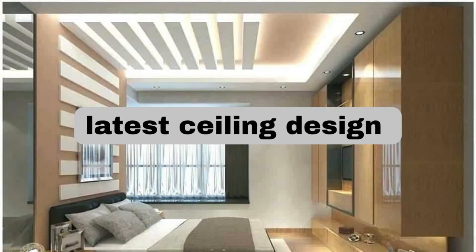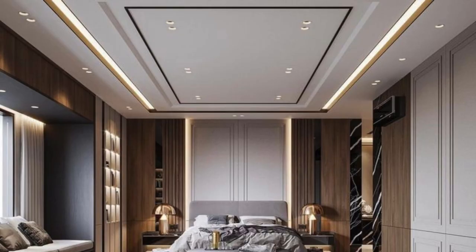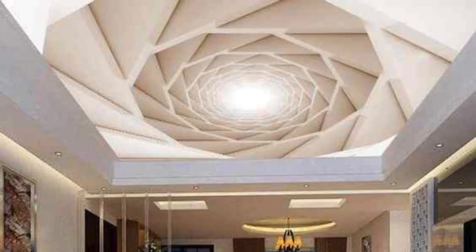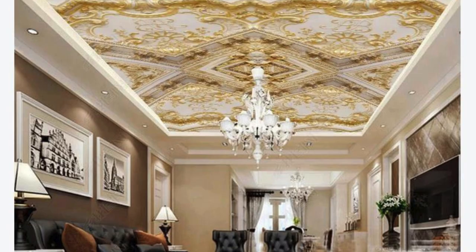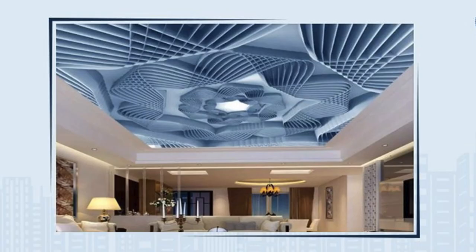Ceiling panels play a pivotal role in interior design, providing not only functional benefits but also contributing significantly to the aesthetic appeal of a space. These panels are versatile elements that can transform the ambience of a room, offering a myriad of design options to suit various preferences and architectural styles. From traditional to contemporary, ceiling panels come in a diverse range of materials, such as acoustic tiles, wood, metal, and gypsum, allowing for customization based on the desired look and performance requirements.